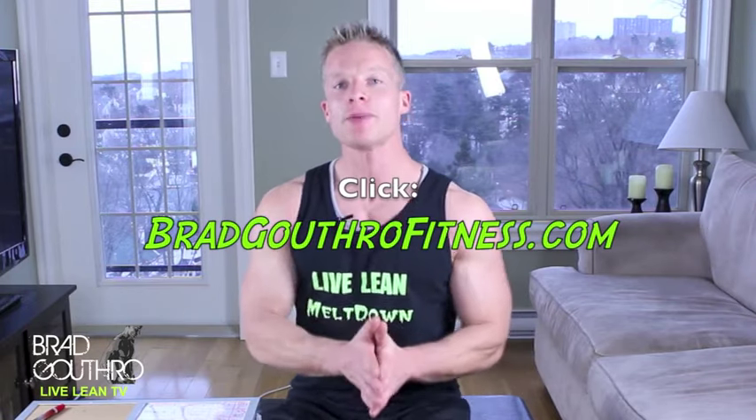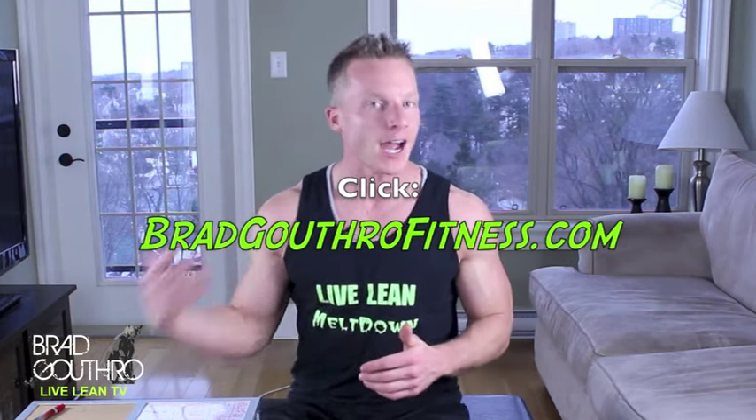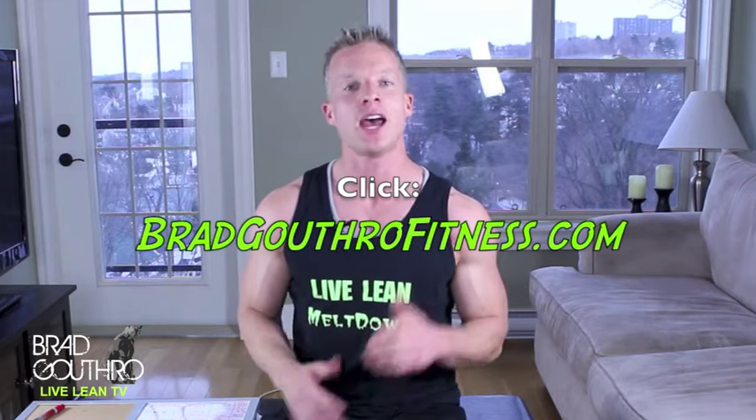In the comment section below, let me know what your numbers are, like you did in the last couple of videos. Let me know if you have any questions on these calculations. If you want to know more about me, go to my website, bradgouthrofitness.com — you can see all the testimonials, read about my background, and find all kinds of Live Lean videos.